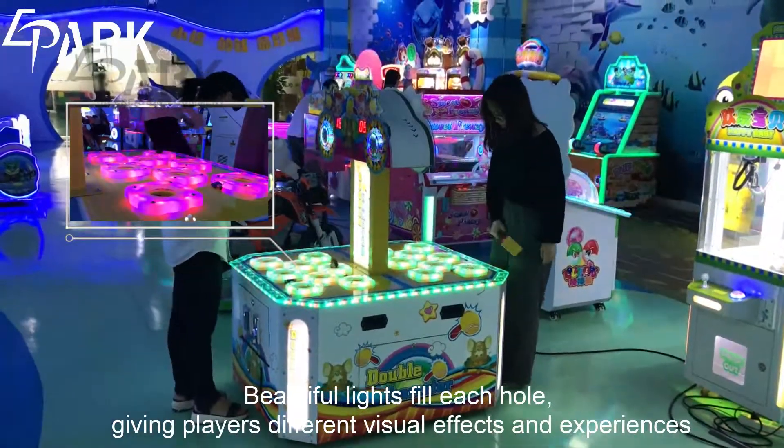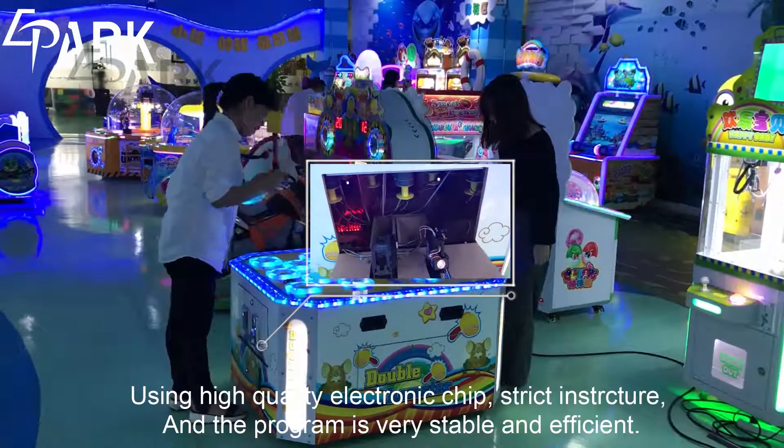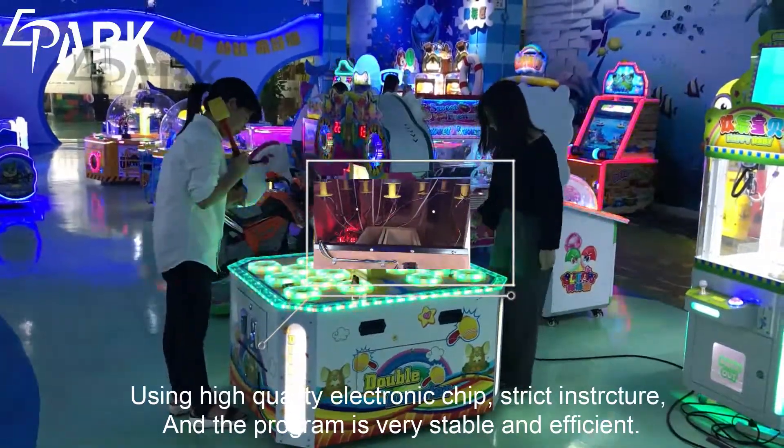Stable operation and with high quality assurance. Large space — it is available for 4 players.